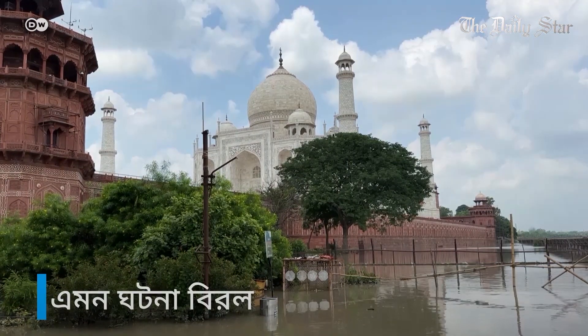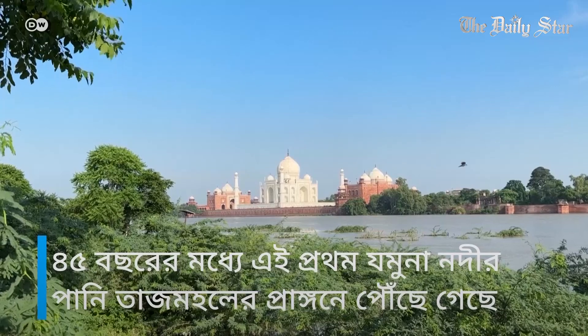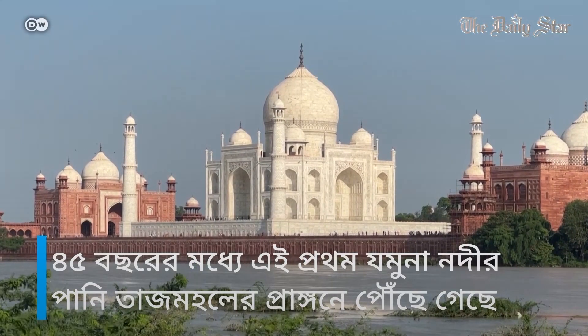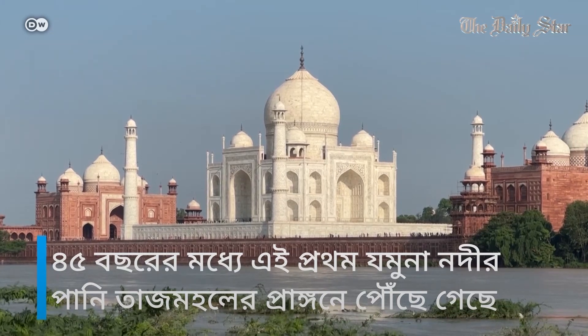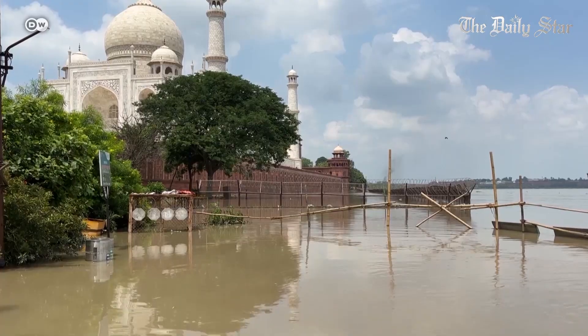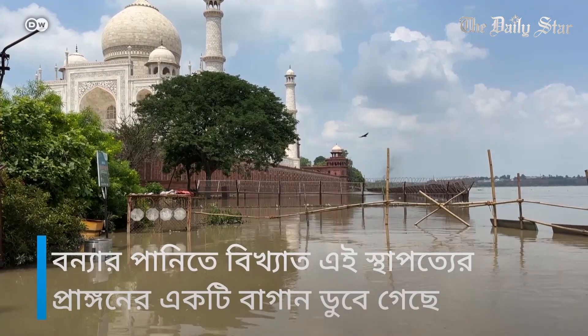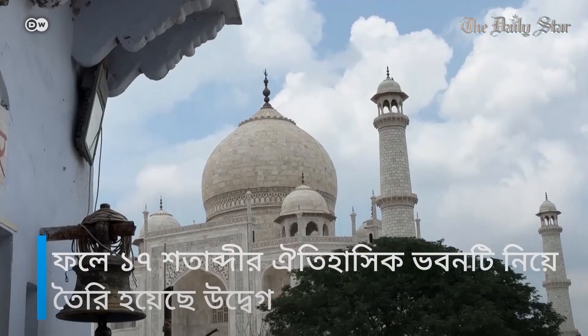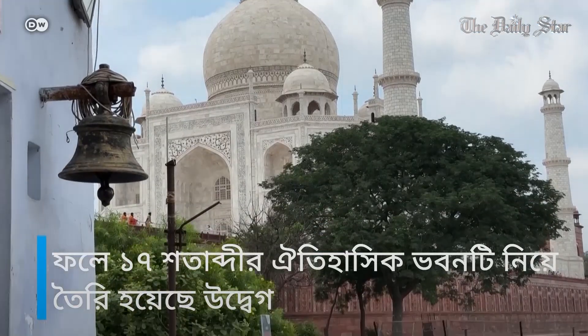This is a rare sight. The rising flood waters from the Yamuna river reached the compound walls of the iconic Taj Mahal for the first time in 45 years. The water submerged one of its gardens, causing concern over potential damage to this 17th century historical site.